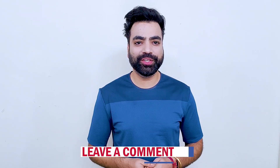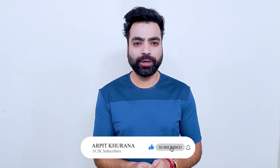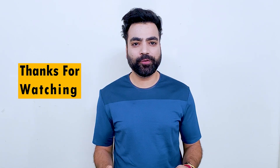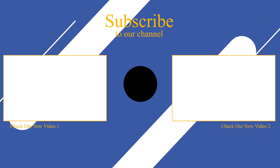Let me know in the comments section which one you'll start using today. If you find this video useful, make sure you hit that like button, share it with anyone you think it'll be useful for, and subscribe to the channel so you don't miss out on my future videos. Thank you so much for watching — see you in the next one. Bye!